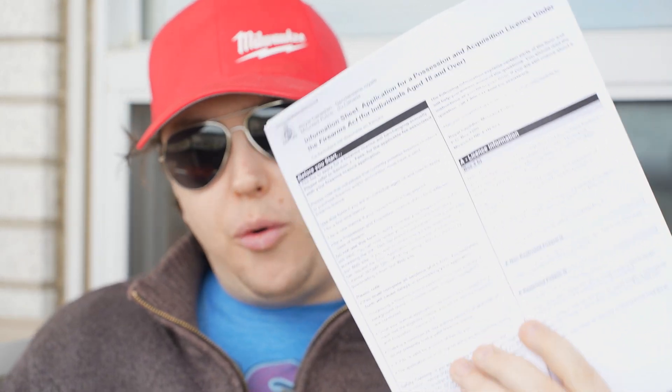If you want to make sure that when you submit your application everything is done, you need to read the first four pages of this application. It gives you things like where you're going to send the application — which is arguably the most important thing — what you need to fill out, what you need to include, the dimensions of the photo, and a variety of other things. If you make mistakes, the guys in Miramichi are not going to fix those for you — they'll contact you saying the application is incomplete, which just prolongs the process.